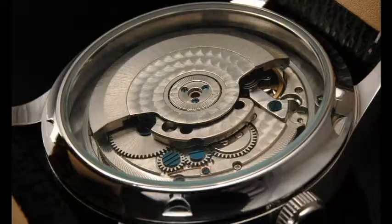Quartz watches are cheaper, but they are not perceived as sophisticated by connoisseurs. But who cares? At least they are reliable and accurate. If you are set on a mechanical movement, know that most popular mechanical watches manufactured nowadays use automatic movements, which means they wind themselves thanks to the movement of the wearer.